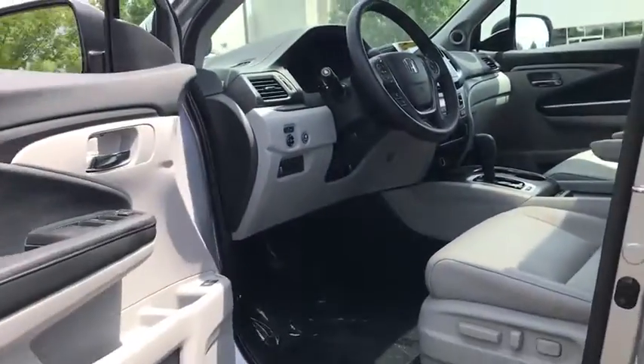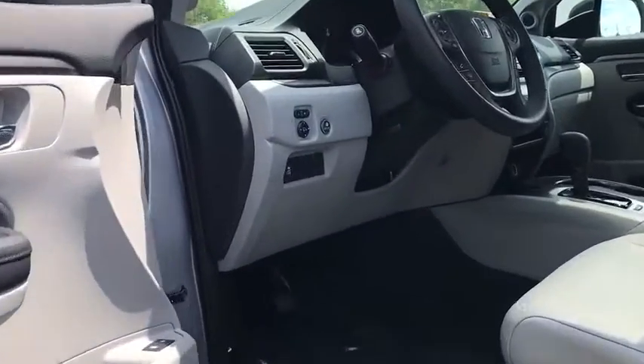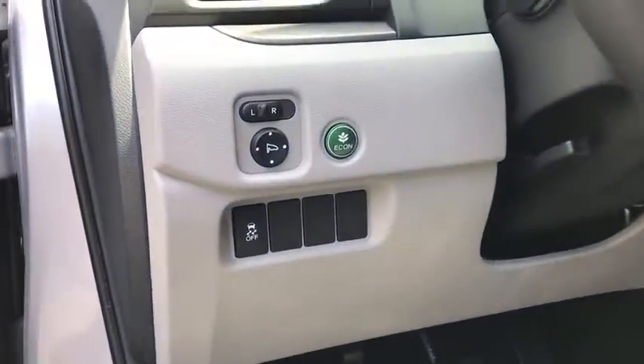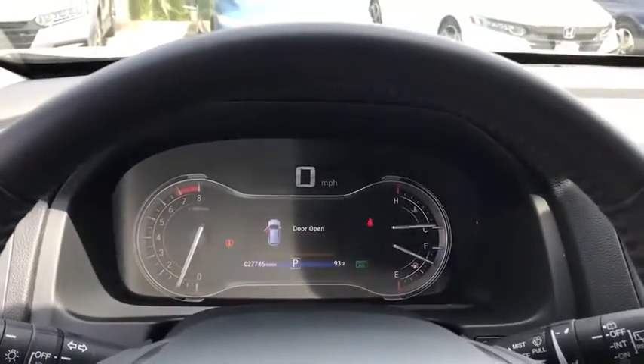Dual airbags. Bluetooth. Power steering. Four-wheel disc brakes. Rear window defroster. Power windows. Electronic stability control. Fog lights. Security system. Compass. Trip computer.